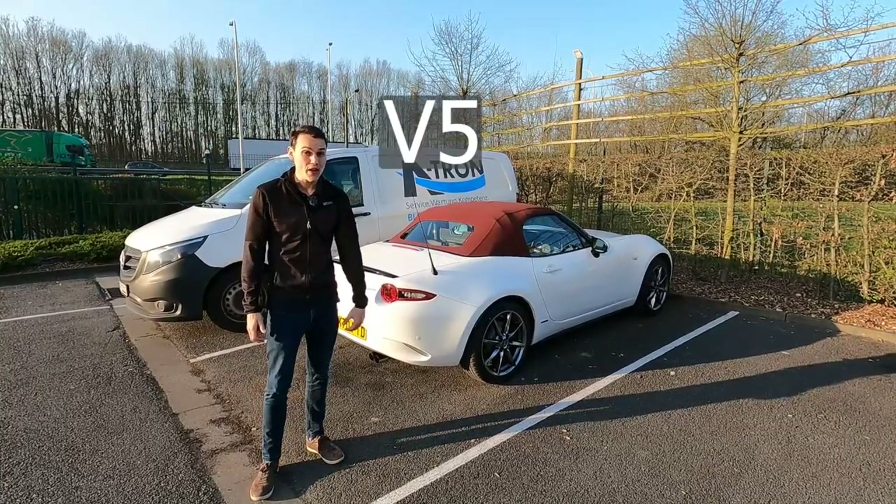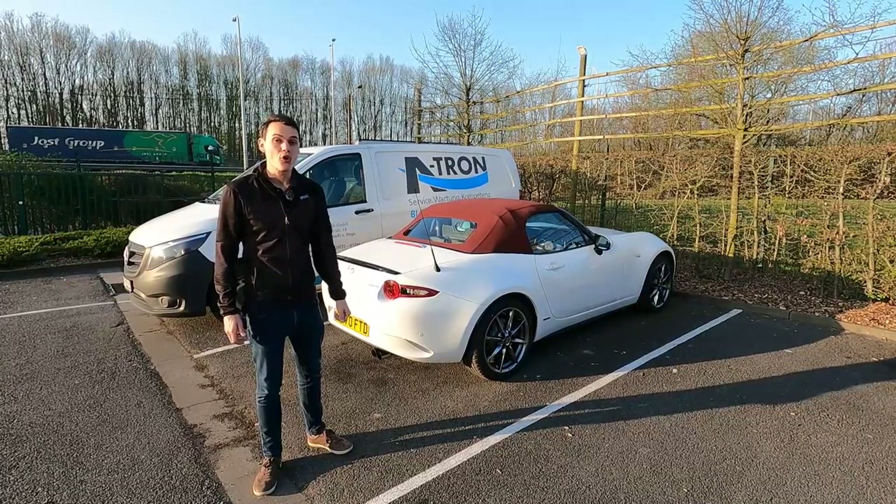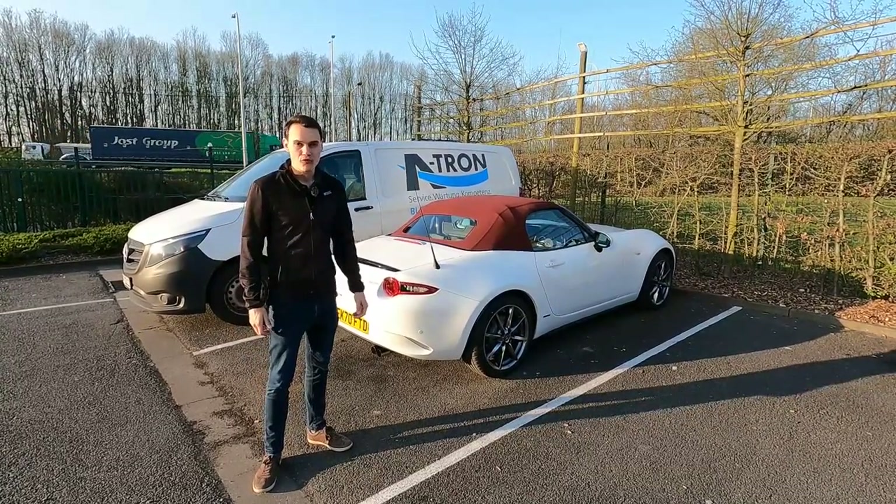Make sure you have your V5 registration document, which is your logbook, and proof of MOT. Also don't forget your passports.